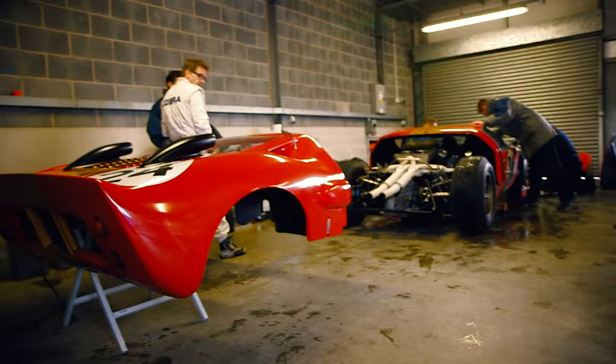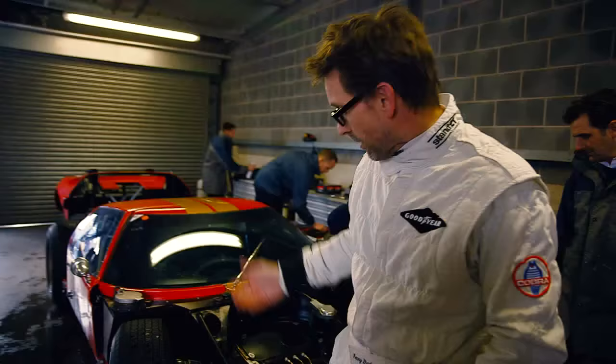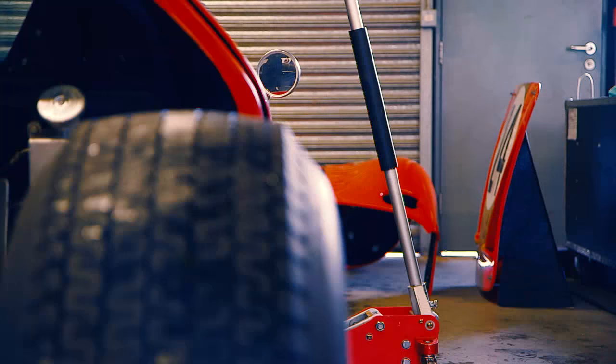Being January-February in England, it's always going to be wet. These older cars, they run on cross-ply tires. It's a bit like driving in the snow and ice — no grip, especially when it's wet.